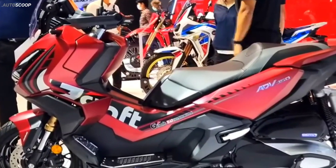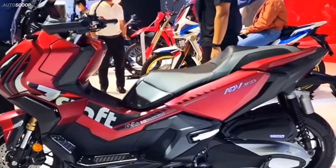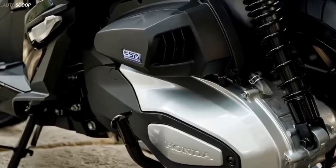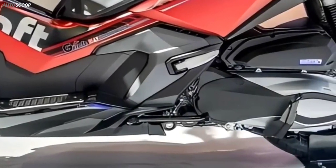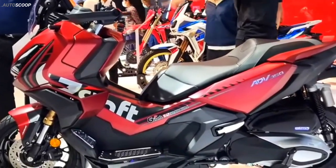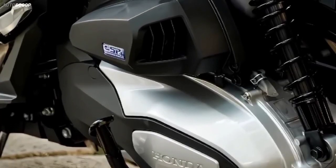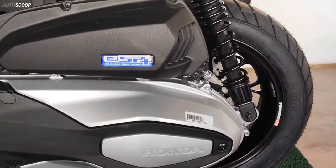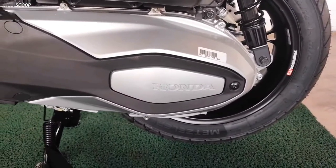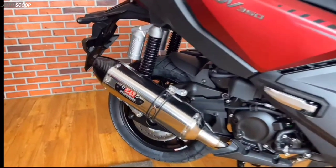The engine of the Honda ADV is a four-valve, SOHC, single-cylinder, liquid-cooled engine with a capacity of 330 cubic centimeters. This engine produces a maximum output of 21.5 horsepower at 7,500 rpm and a torque of 31.5 Nm at 5,250 rpm, thanks to a CVT stepless automatic transmission.